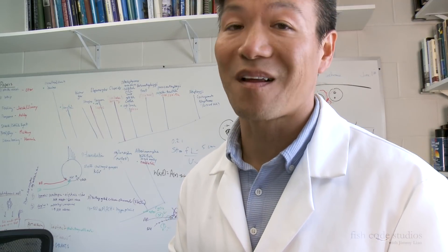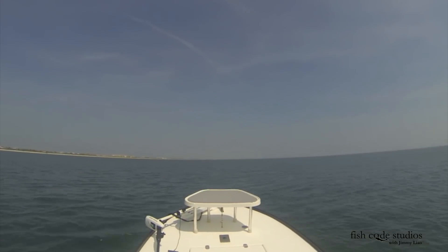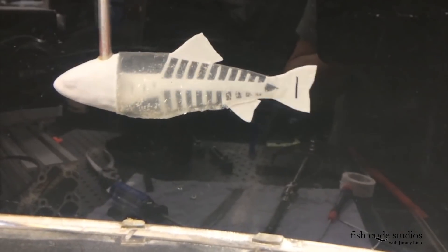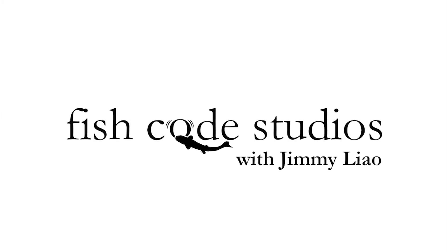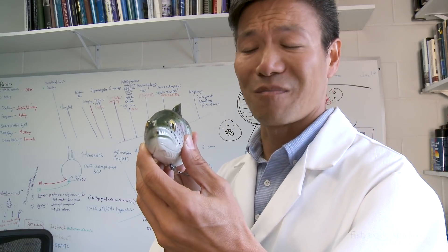The biggest bass these days are being caught on the west coast on monster swim baits. I'm Jimmy Liao from Fish Code Studios. Today we're going to talk about the science behind these realistic looking slabs of plastic.